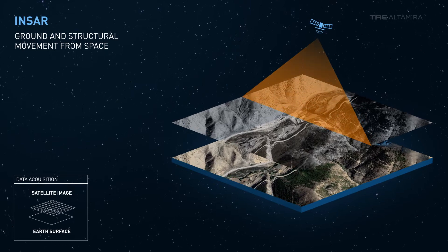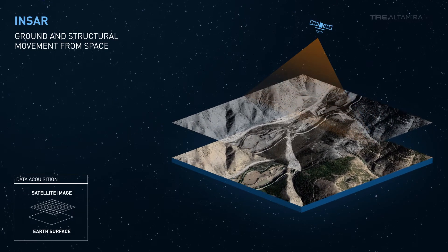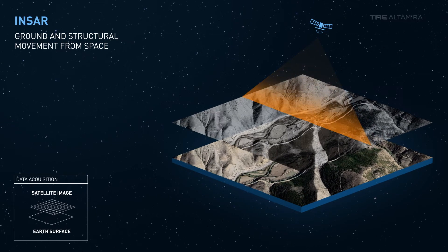Interferometric Synthetic Aperture Radar, or INSAR, is a satellite-based technology used to measure ground and structural movement from space.